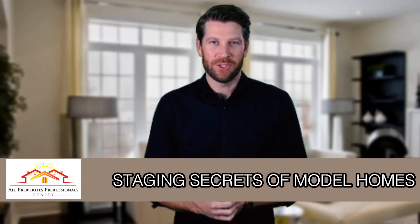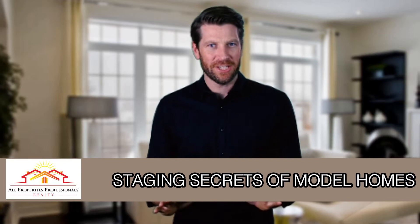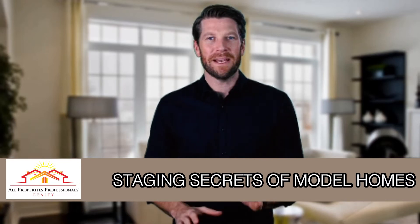Welcome to today's home update. I'm John. It's no secret staging can raise the value of a home. The best staged homes strike the balance between lived-in and never owned. How can you apply that science in staging your home?